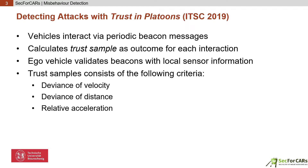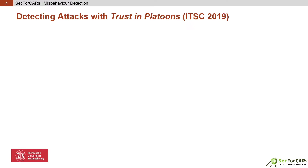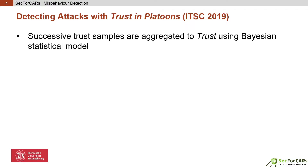Also, relative acceleration is considered. It should be nearly zero when CACC performs as expected, but can be induced by forwarding false data to the CACC algorithm. Furthermore, the jerkiness of the car in front is included in trust samples. Finally, if a car fails to send its beacons — that is, expected interactions were not performed — it is considered a bad outcome. These trust samples are then aggregated in a Bayesian statistical model called the Dirichlet reputation system.